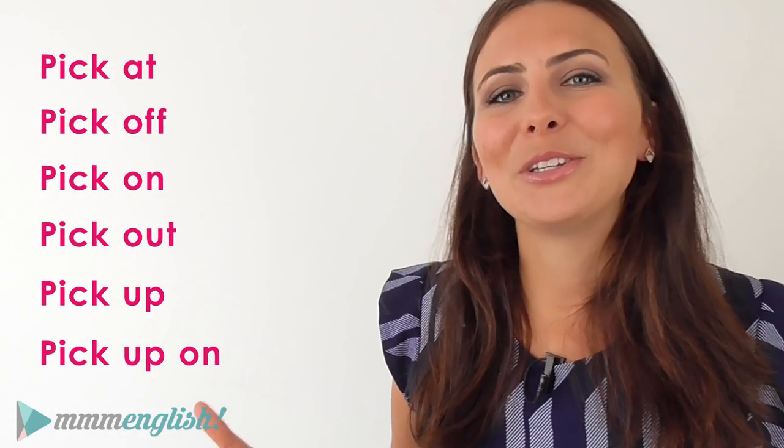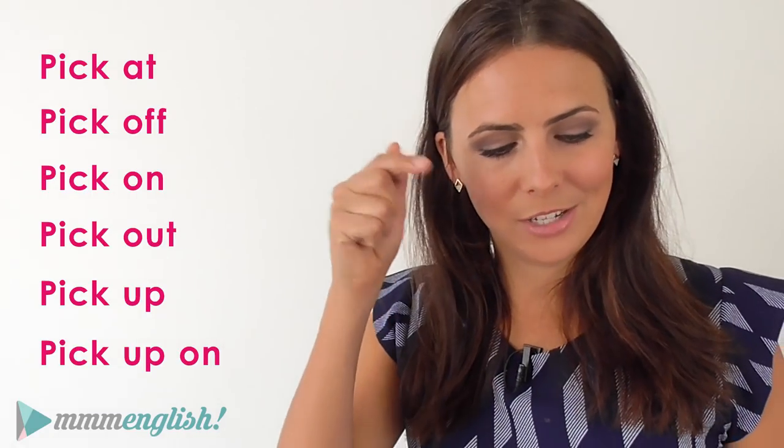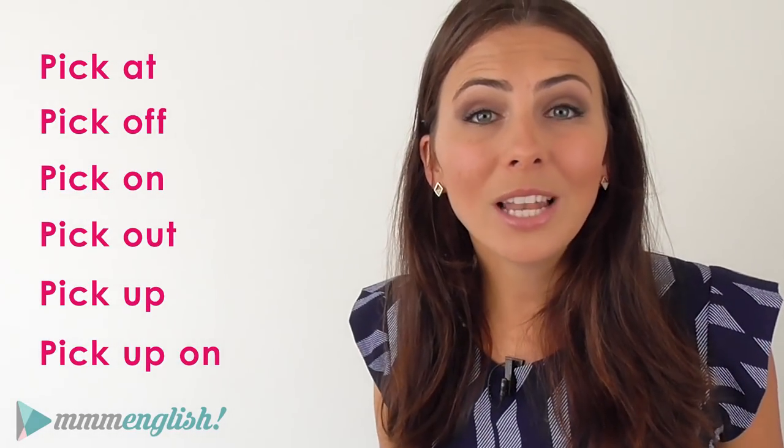Make sure you subscribe to my channel — there's a new lesson every week! To learn more about phrasal verbs, watch this video here — I share some really great tips for practising and learning phrasal verbs. Or you could try this playlist and listen for phrasal verbs as they're used in natural conversation with native English speakers. Thanks for watching and I will see you next week! Bye for now!